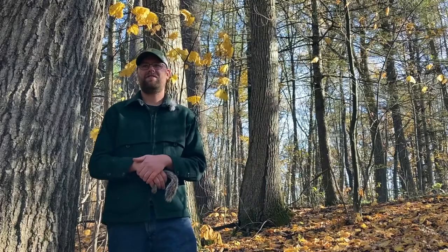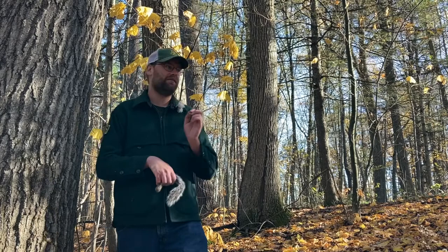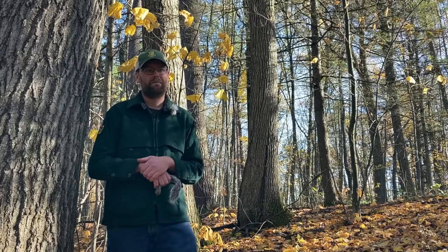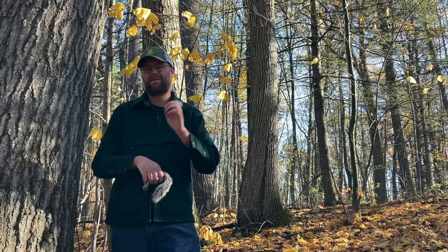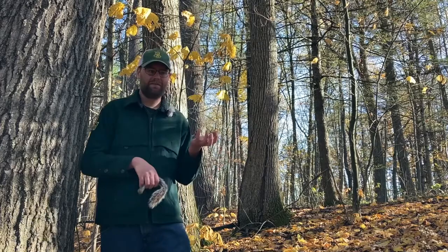Gray squirrels are known as scatter hoarders, meaning they gather their acorns, beech nuts, or whatever is available and scatter them around in different food caches, which they come back to later in the year. Studies show they have a surprising retrieval rate of about 95% success in returning to the original cache sites. The nuts they don't retrieve are typically on the outside of their range, and those may actually grow into trees — so unbeknownst to the squirrels, they're actually planting trees.